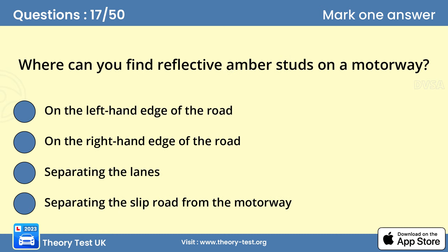Question 17. Where can you find reflective amber studs on a motorway? B. On the right-hand edge of the road. At night or in poor visibility, reflective studs on the road help you to judge your position on the carriageway.